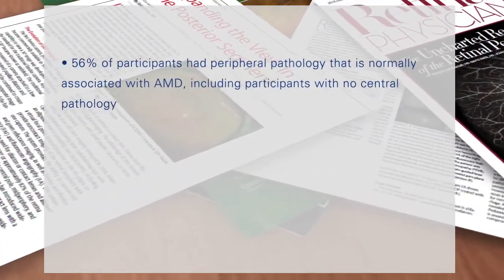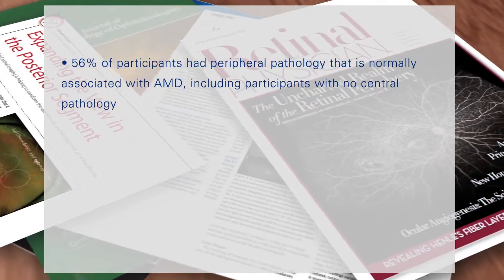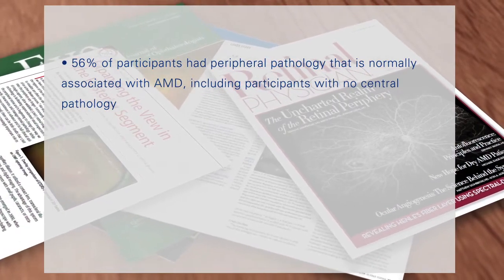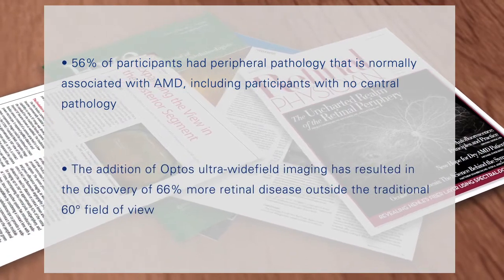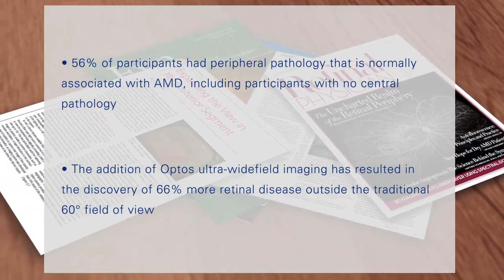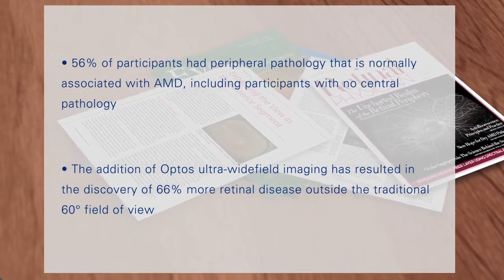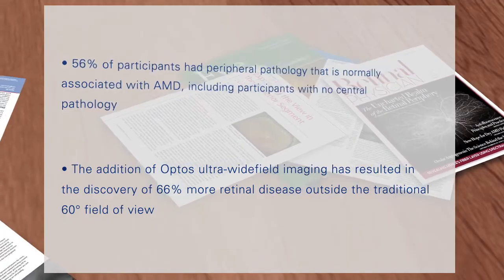56% of participants in a cross-sectional study had peripheral pathology on an OptoMap that is normally associated with AMD, including participants with no central pathology. Additionally, in an internal clinical review of more than 30 studies completed in the last three years encompassing more than 6,303 eyes, the addition of Optos ultra-wide-field imaging resulted in the discovery of 66% more retinal disease outside the traditional 60-degree field of view.